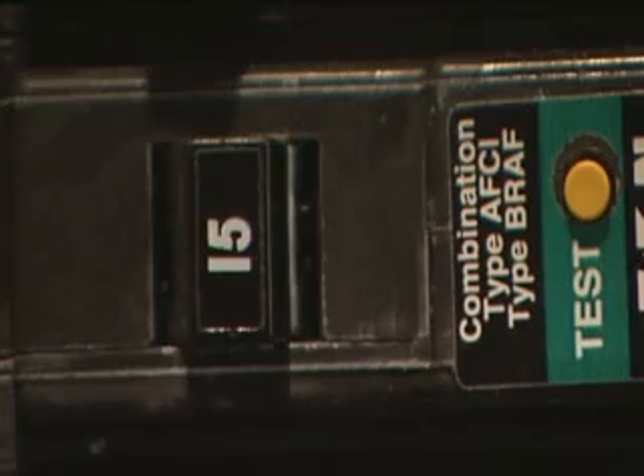An AFCI is a breaker that is very similar to a typical circuit breaker in your electrical panel. The only difference is that it is able to detect even the smallest arc. When an AFCI detects an arc in a circuit, it shuts the power off to that circuit in a fraction of a second.